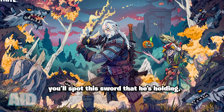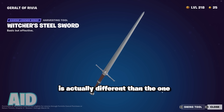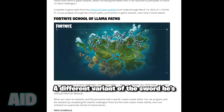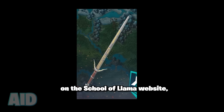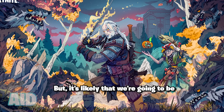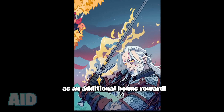Then from the loading screen itself, you'll spot this sword that he's holding, which if you compare it side by side, is actually different than the one originally available in the set. A different variant of the sword he's holding is already available if you complete the first challenge on the School of Llama website in the pinned comment, but it's likely that we're going to be getting a glowing version of it, which you can see in this loading screen as an additional bonus reward.